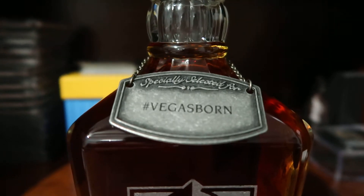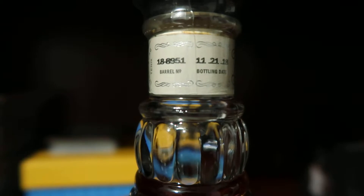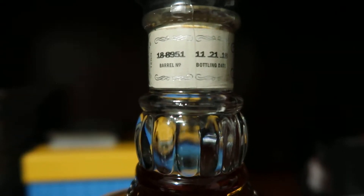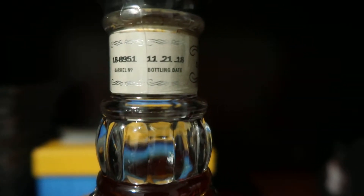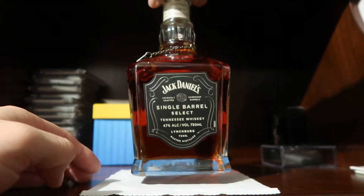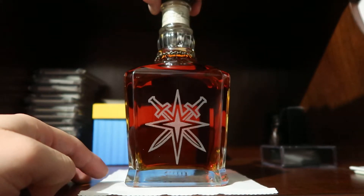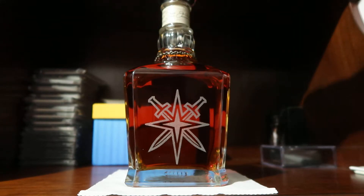It has a cool little metal plate on the top, and then on the actual label itself it tells you the name and number of the barrel and also when it was bottled. If you switch it to the other side, it has our alternate logo, which is one of the logos that we find on our jerseys. So this is pretty cool.